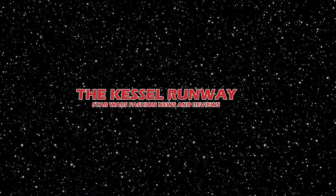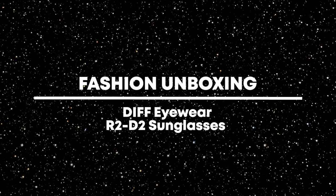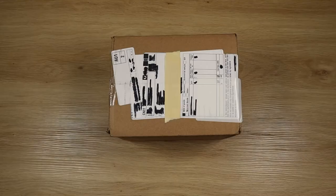Hello there, welcome to the Kessel Runway Show. Hello there, it's Anaria here and today I have a mail call from Diff Eyewear. They released a Star Wars sunglass and eyewear collection a little while ago, and I was waiting for the restock to get a couple of pieces I wasn't able to get the first time round. So let's get into it.